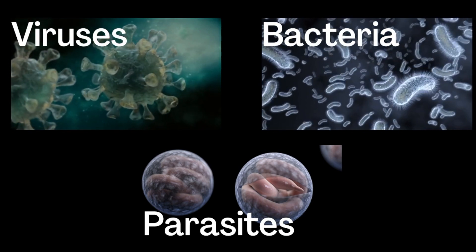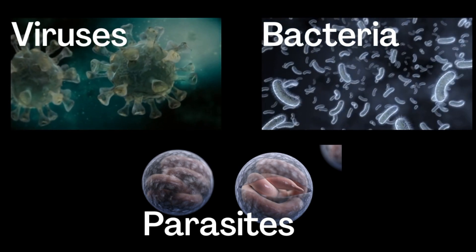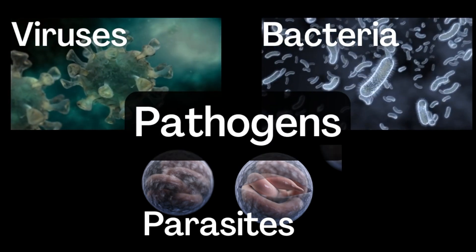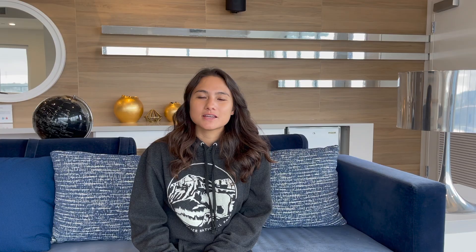Not all viruses, bacteria, and parasites make us sick, but these ones do — and so we call them pathogens. Since diarrhea is the most common recreational water illness, we're going to focus on the pathogens that cause it. But there are other pathogens that cause things like skin rash, ear and eye pain, and congestion. So if you want me to do another video on other waterborne pathogens, such as cyanobacteria, let me know down in the comments.